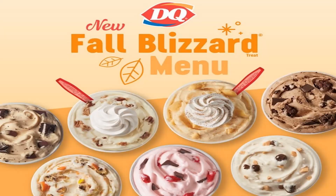Dairy Queen has a new fall lineup with quite a few returning blizzards plus some new ones. The new ones are the pecan pie blizzard, the Reese's Pieces cookie dough blizzard, and the new sea salt toffee fudge. The returning ones include pumpkin pie, Oreo mocha fudge, choco dipped strawberry blizzard, and the Royal Ultimate Choco Brownie Blizzard treat.